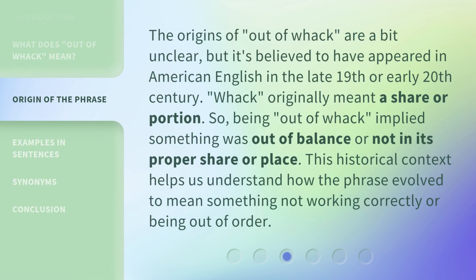The origins of 'out of whack' are a bit unclear, but it's believed to have appeared in American English in the late 19th or early 20th century. 'Whack' originally meant a share or portion. So being out of whack implied something was out of balance or not in its proper share or place. This historical context helps us understand how the phrase evolved to mean something not working correctly or being out of order.